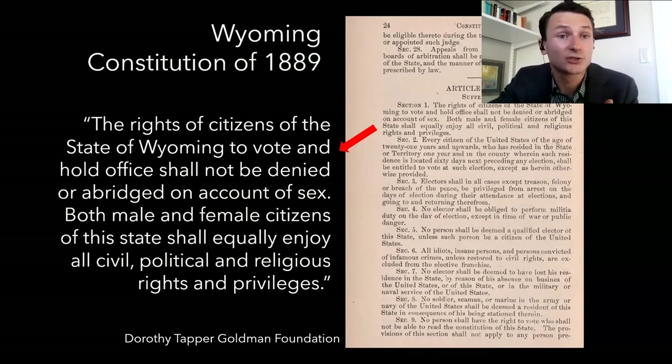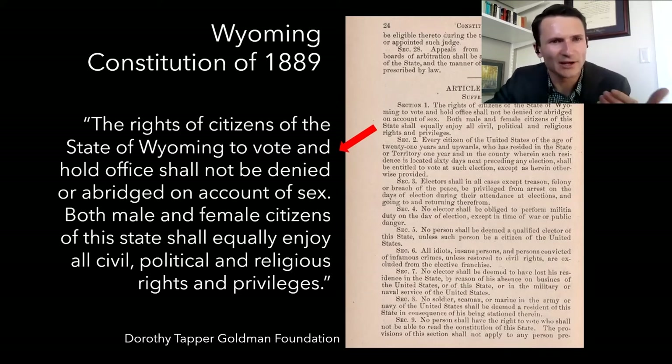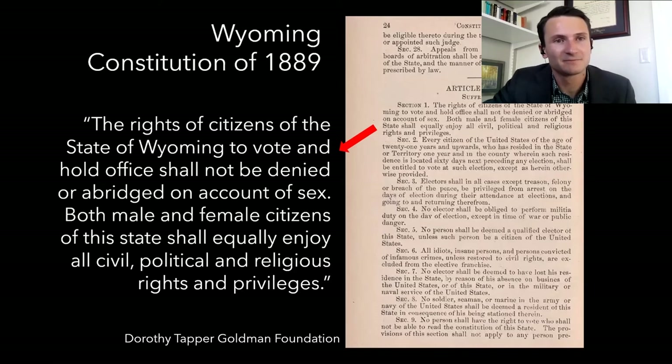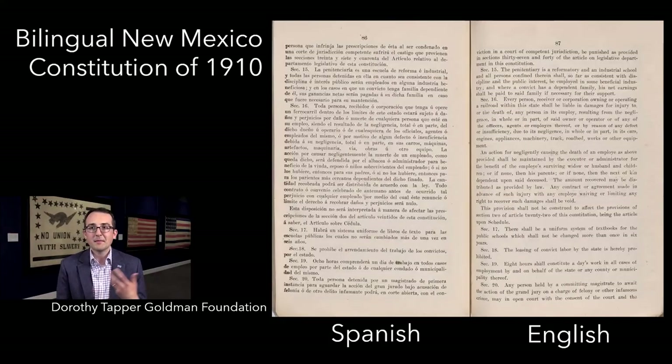Each state is a little different. I wanted to point out the bilingual New Mexico constitution of 1910 — both Spanish and English — because it's reflective of the population that was living in New Mexico at the time, and still is.